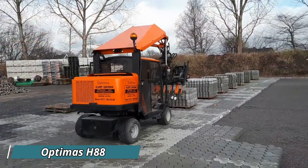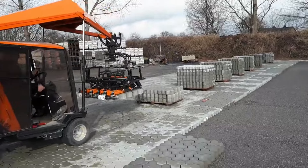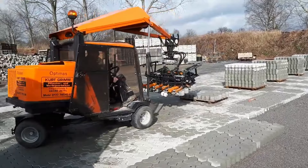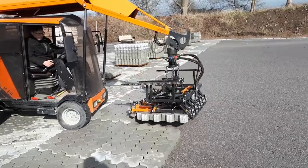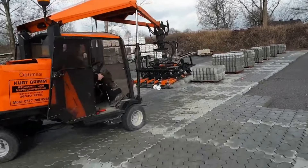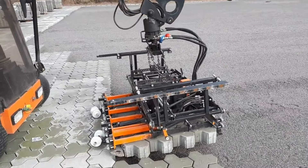The Optimus H88 is a powerful paver-laying machine designed to streamline large-scale paving projects with precision and efficiency. This advanced machine is specifically built for laying paving stones quickly and accurately, making it a great choice for construction companies working on roads, plazas, and industrial areas. The H88 works by mechanically picking up and laying pavers in perfect alignment, drastically reducing manual labor and time. One of its standout features is its ability to handle different paving patterns, providing flexibility for various projects. The key benefit is its ability to boost productivity, cutting down paving time while maintaining high-quality results, with user-friendly controls that help crews complete projects faster.